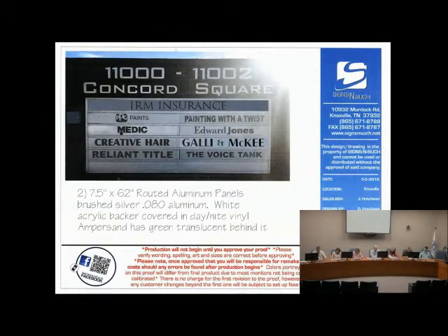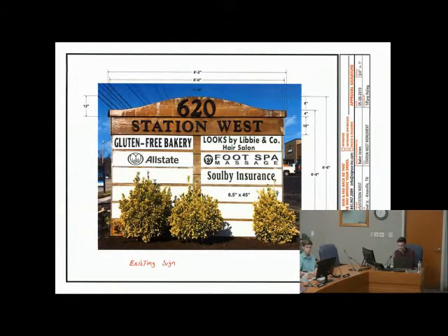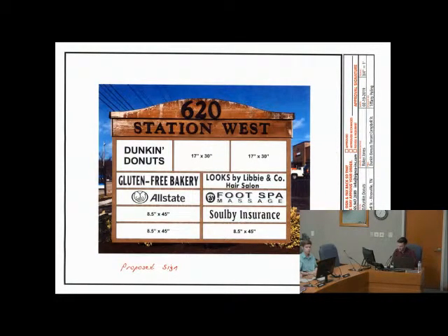We'll move on to Station West — the ground-mounted sign at 620 North Campbell Station Road. The applicants are requesting improvements to this existing ground sign. They plan to reconfigure the existing panels from two rows of six to two rows of four, with three large panels on top, and apply a fresh coat of paint. The sign's location, overall size, and lighting are not to be changed. Staff recommends approval subject to new site landscaping being verified for compliance, as they have removed the existing landscaping.